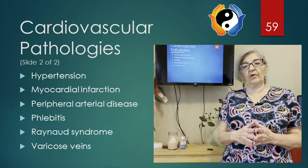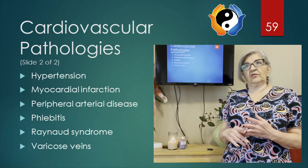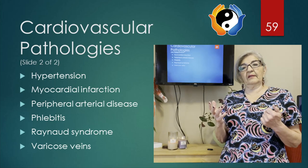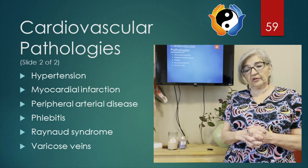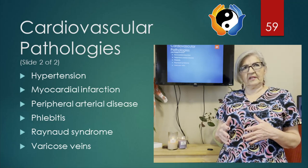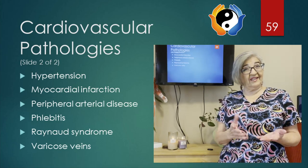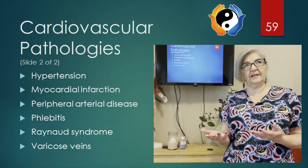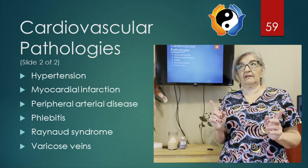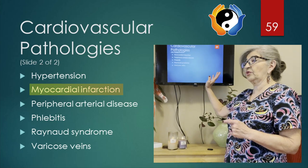What happens is the arterial walls get damaged and eventually that leads to atherosclerosis and damage to the liver and heart. Some risk factors include diabetes, being overweight, lack of exercise, and smoking. If your client is doing okay, a normal massage is fine. If not, keep it at a level three out of ten, keep them comfortable, and assist them at the end in case they feel lightheaded.